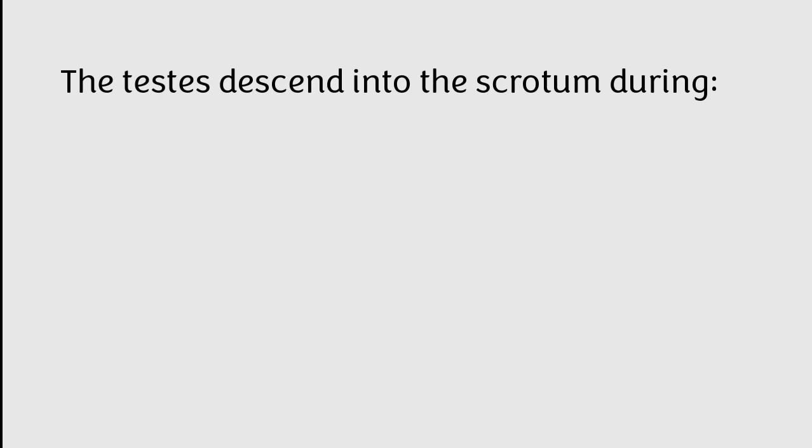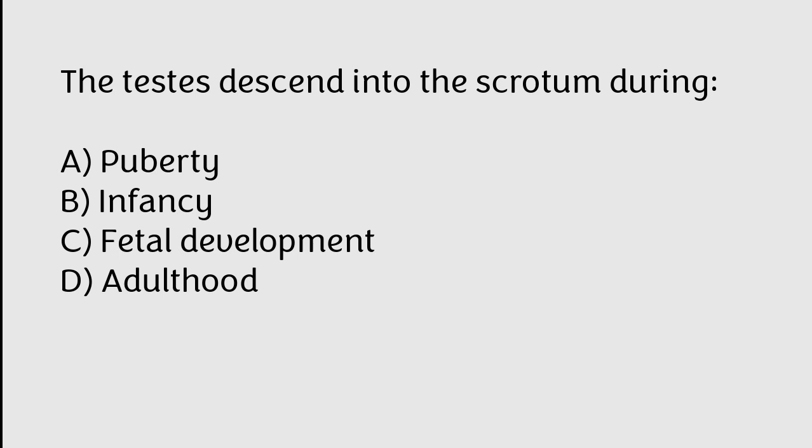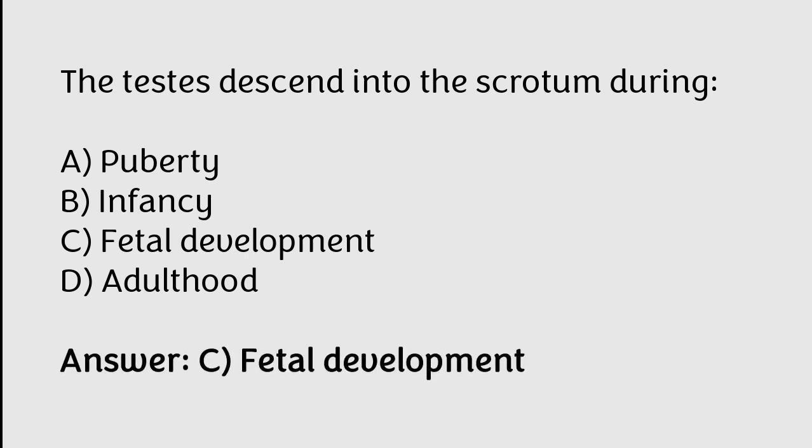The testes descend into the scrotum during: A) puberty, B) infancy, C) fetal development, D) adulthood. The correct answer is option C. The testes descend into the scrotum during fetal development.